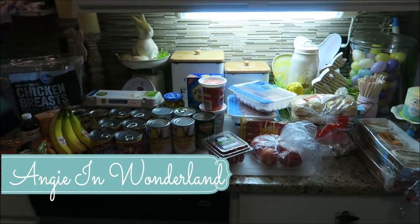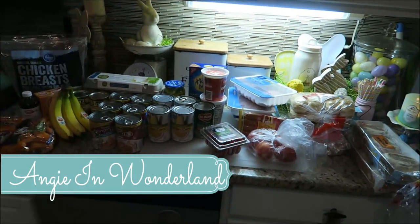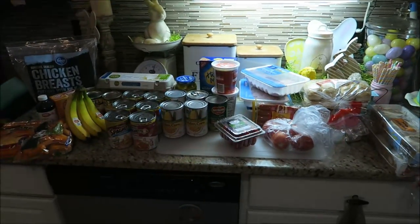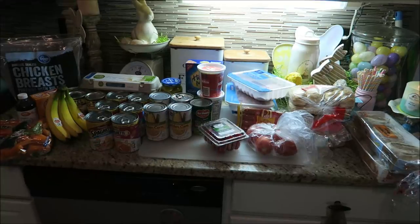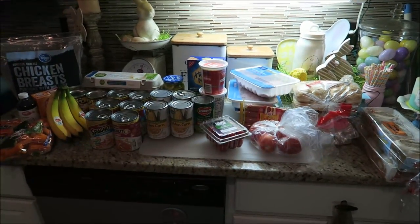Good morning friends and welcome to a grocery haul. I haven't done one of these in quite some time, but I went to Kroger this morning so I thought I would share with you guys what we bought for groceries for the next week.